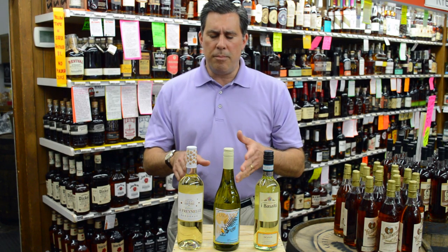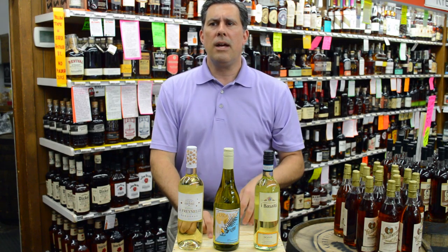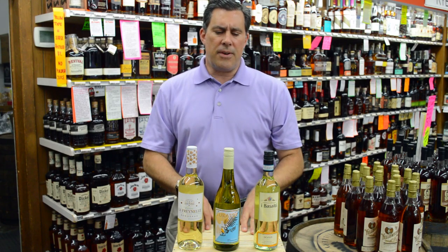Last we have the Chateau La Fresnel Bordeaux Blanc. White Bordeaux really creates this nice in-between spot — it's not California, which can be a little ripe, and not New Zealand, which can be a little austere. Right in the middle. Clean and crisp on the palate, a little bit of mineral, citrus, a lot of flavor.